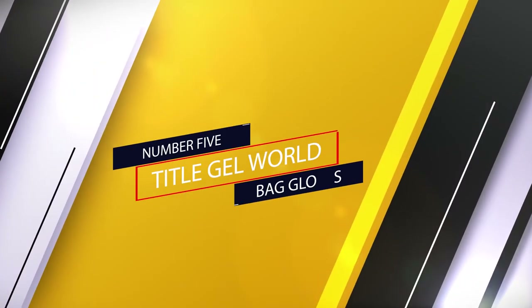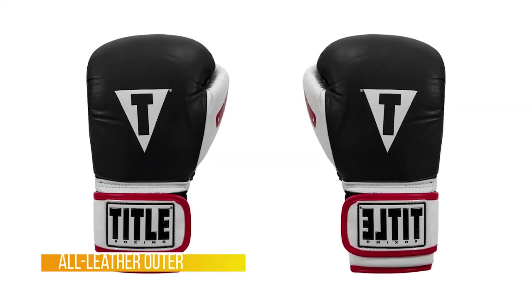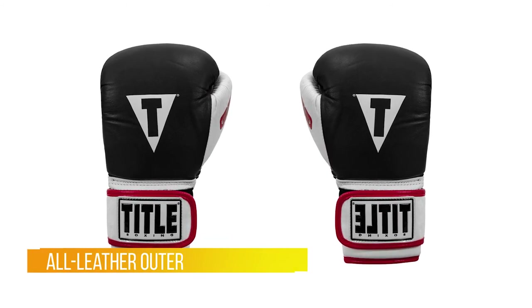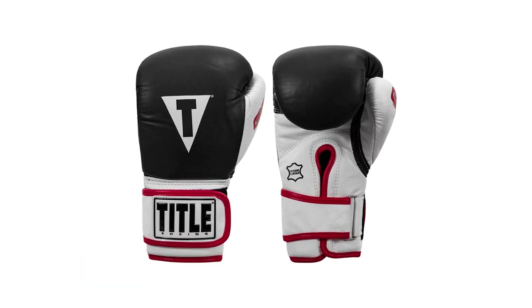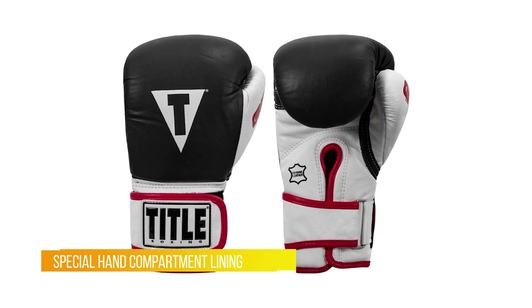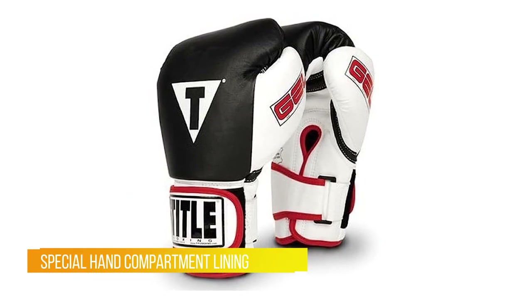Number five: Title Gel World Bag Gloves. Now with exclusive gel-enforced lining and multi-layered foam padding for the ultimate in style, performance, and protection. The gel lining delivers an unbeatable layer of custom form fit and impact resistance. Features an awesome wraparound adjustable wrist strap with hook and loop closure for a secure fit.